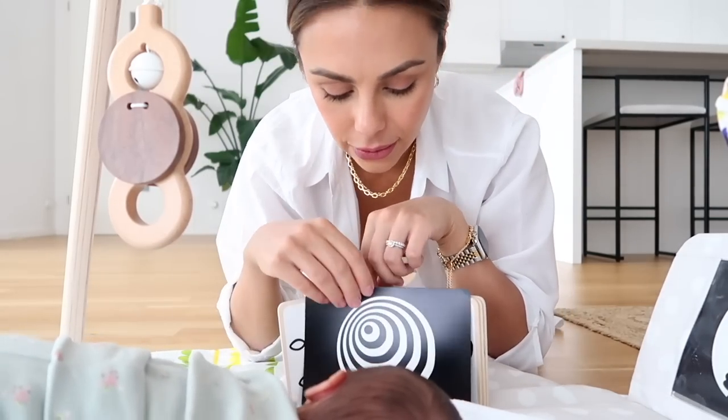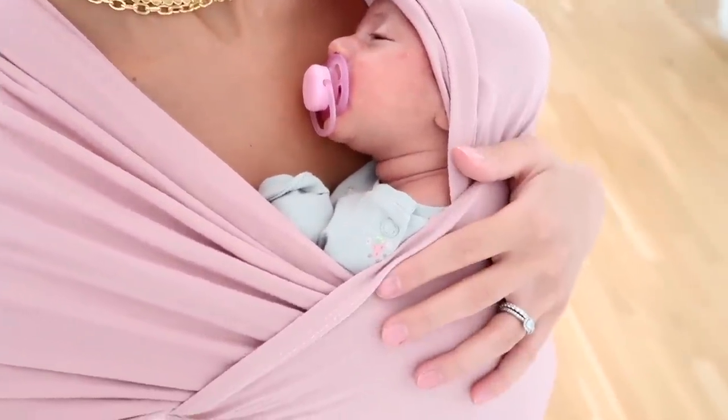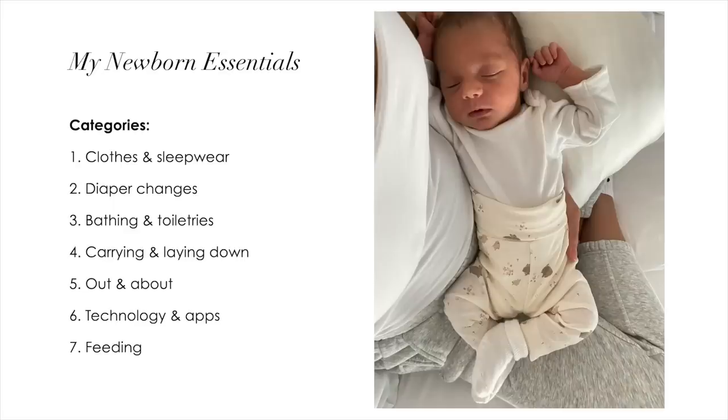There are so many things that you can buy for a new baby, and with all the choices it can be kind of overwhelming on deciding what to choose. I want to share my personal favorites — the things that we use the most and the things I would highly recommend. I'll have everything linked below in the description box along with timestamps for all the different categories.